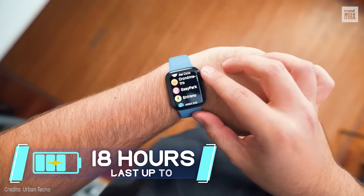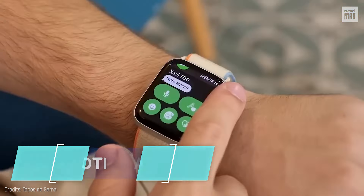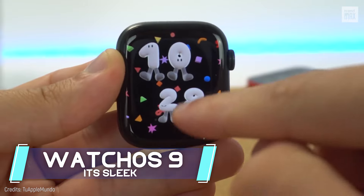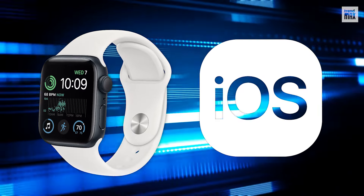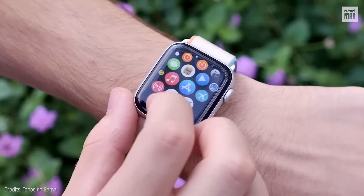It lets you answer calls right from the watch and get notifications, all thanks to its sleek Watch OS 9. It's water-resistant up to 50 meters, but is only compatible with iOS. So if you're looking for functionality on a budget and you have an iPhone, this might just be your watch!